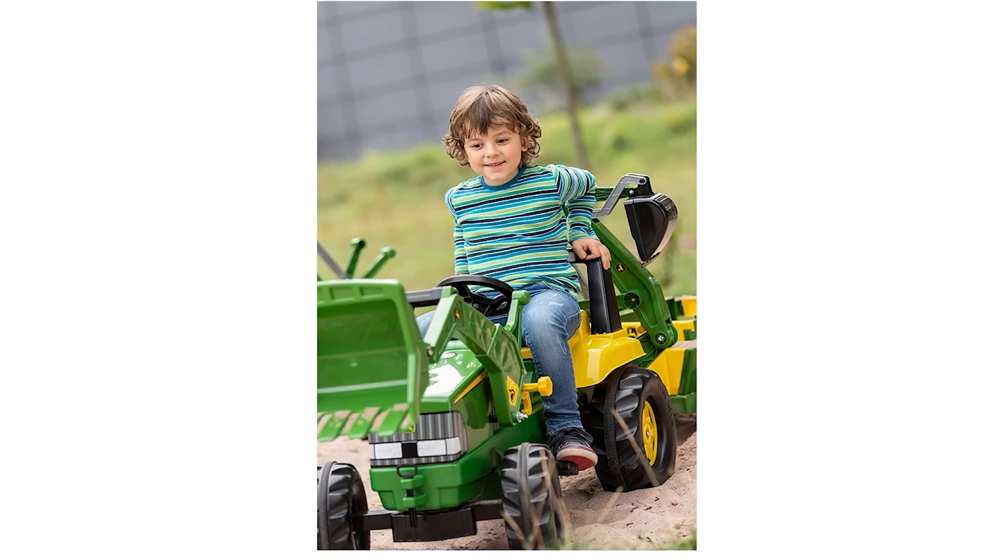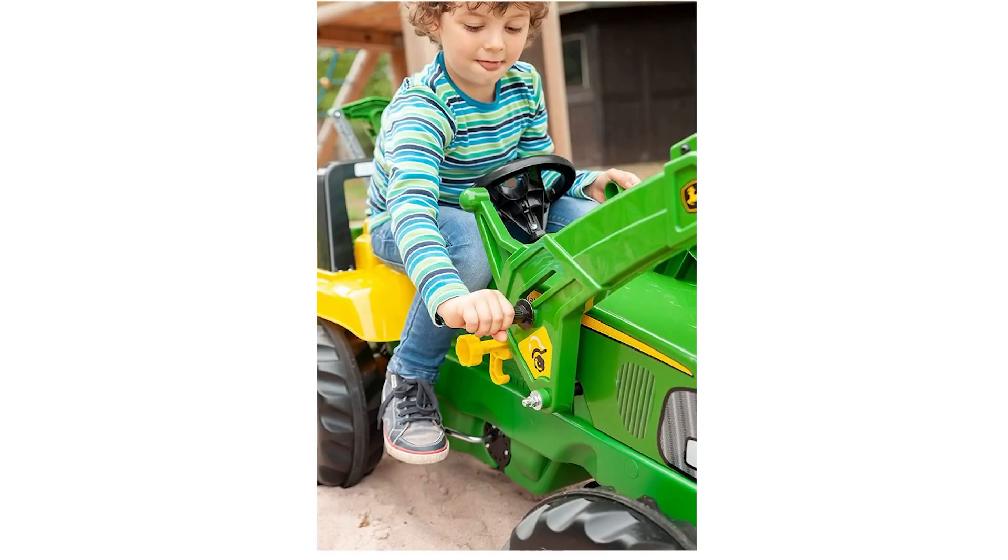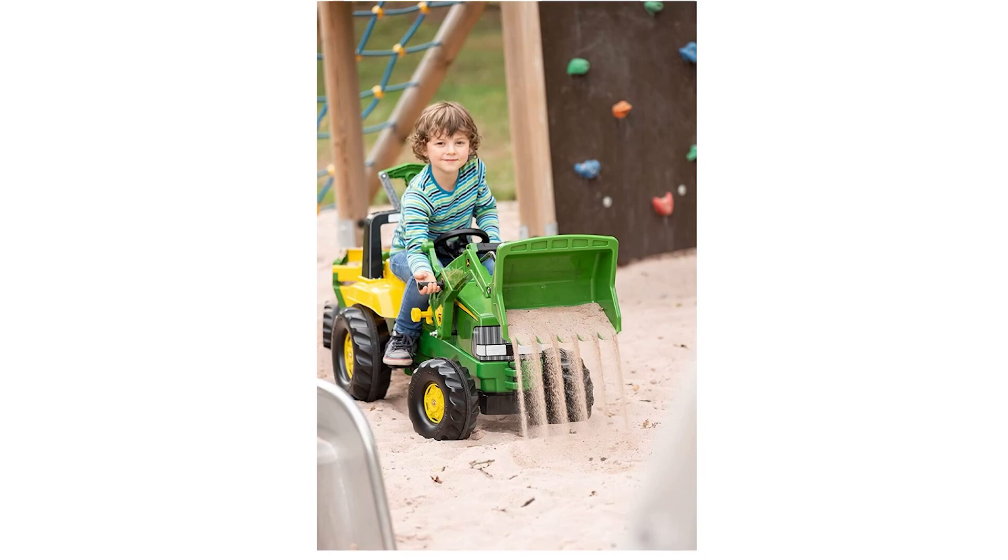The oversized resin tires with rubberized tread provide excellent traction, while the roll bar on the seat offers additional protection. Parents can have peace of mind knowing that the toy's weight capacity and seat-to-ground measurements are designed for children between the ages of 3 and 6 years old. The Rolly Toys John Deere Pedal Tractor is an outstanding choice for families looking to provide their children with endless hours of outdoor fun. With its impressive functionality, attention to detail, sturdy construction, and safety features, this pedal tractor is sure to become a cherished playtime staple for any child who loves adventure and imaginative play.